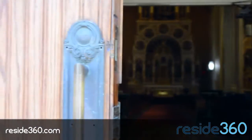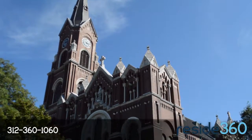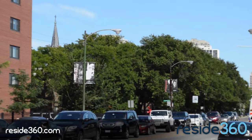Keeping watch over the Old Town neighborhood is the majestic St. Michael's Church, one of the only seven buildings that survived the Great Chicago Fire. Some say that the borders of Old Town are measured by wherever you can still hear the tolling of St. Michael's bells.